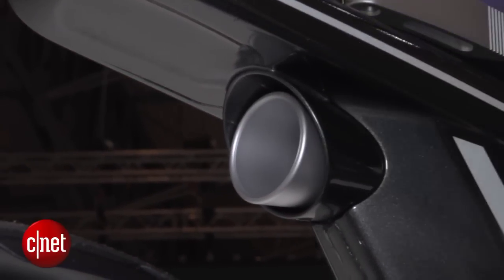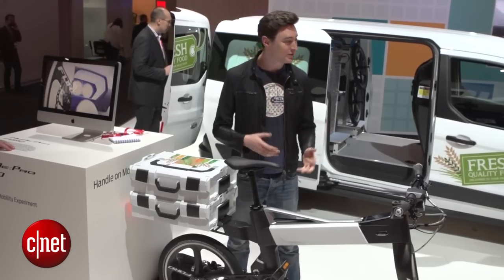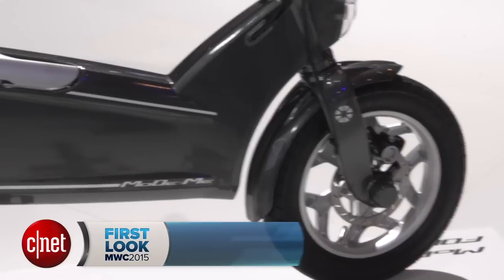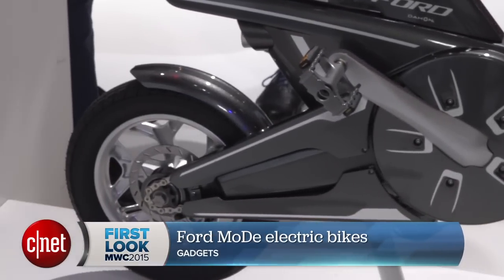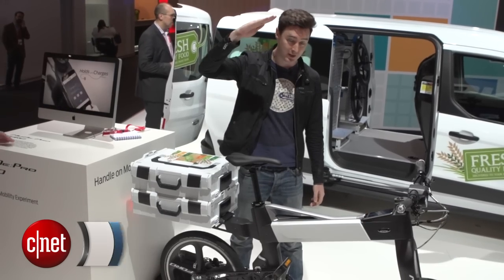This is all experimental for now, but I really like the design and I'd love to give these things a go — so here's hoping that soon Ford turns them into something we can actually buy. I'm Luke Westaway for CNET, and for much more check out CNET.com/MWC.